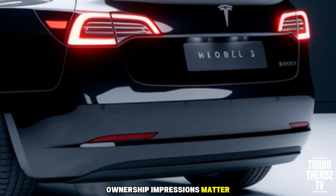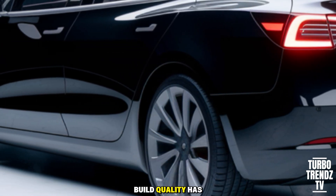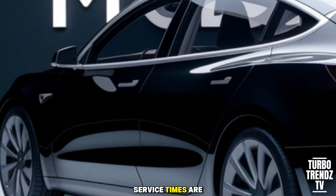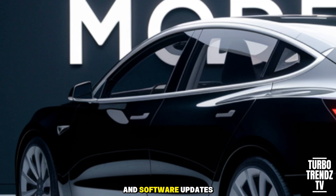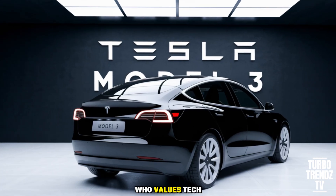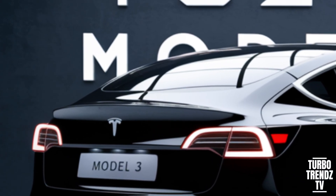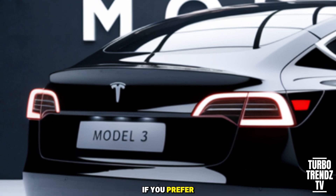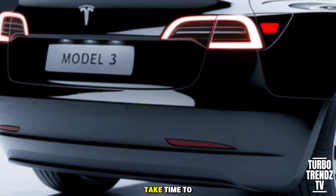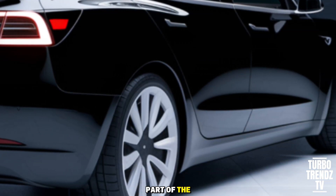Ownership impressions matter, and the 2026 Model 3 largely delivers. Build quality has improved in fit and finish compared to earlier years. Service times are faster in many regions, and software updates mean features can roll out without a dealer visit. If you're someone who values tech-first thinking, instant acceleration, and low running costs, this car will check most boxes. If you prefer tactile buttons and a more traditional cabin, Tesla's minimalism might take time to get used to — but once you do, the simplicity becomes part of the appeal.